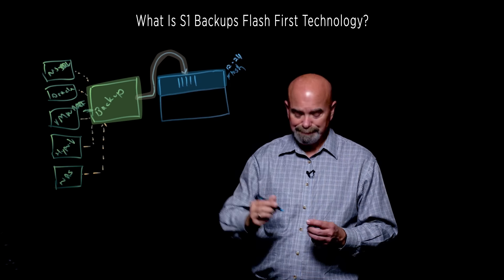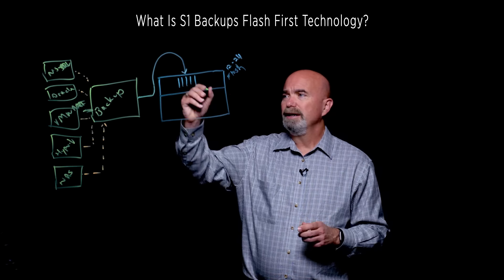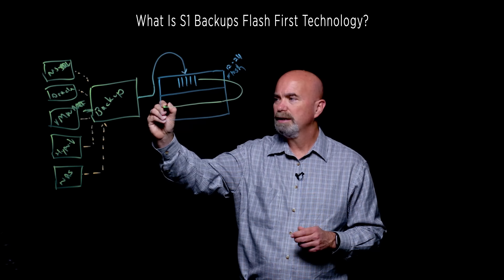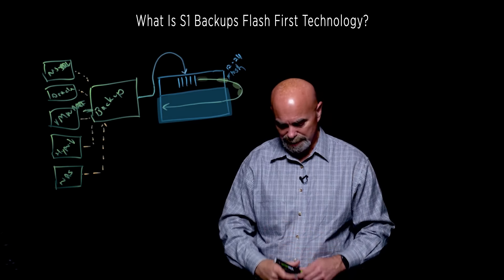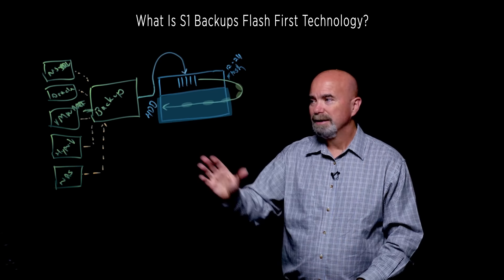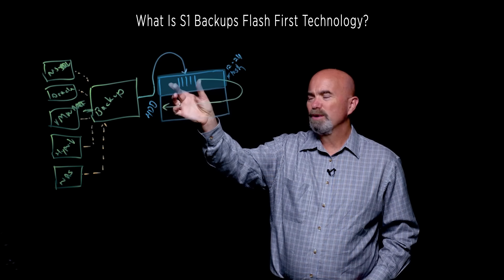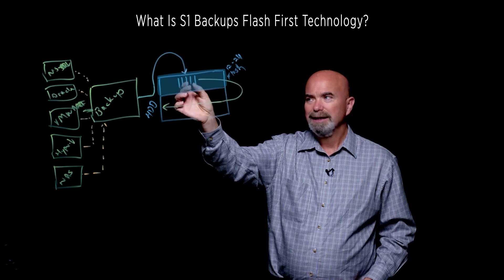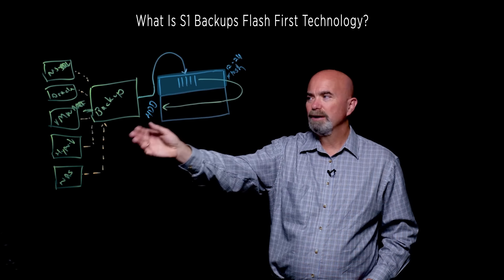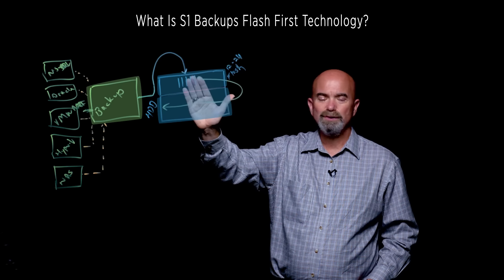All this data gets received into the Flash tier. And as I mentioned, it's Flash-First, not Flash-Only. So the next thing we do is sequentially write it to the hard disk tier. This secondary tier is hard disk based and is really your retention tier — we'll talk about that in a future video. With this Flash tier, we're able to receive backup jobs very, very quickly and then write them sequentially to the hard disk tier. If the Flash tier is big enough, we can receive all the incrementals and do what's called a consolidation job, creating net-new fulls right off the Flash tier, which speeds up that very time-consuming process.